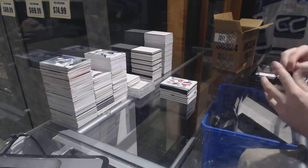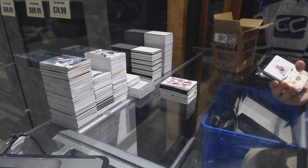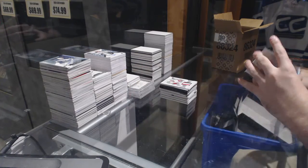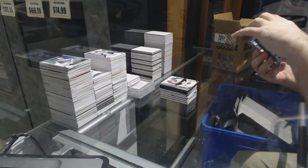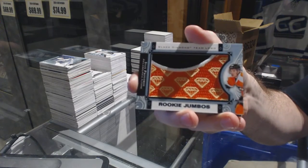You know what's funny — Bjorkstrand should not have been a single diamond, to be honest. Number 249 — Roman Josi, Nashville Predators. Team logo jumbos for the Philadelphia Flyers — Ivan Provorov.